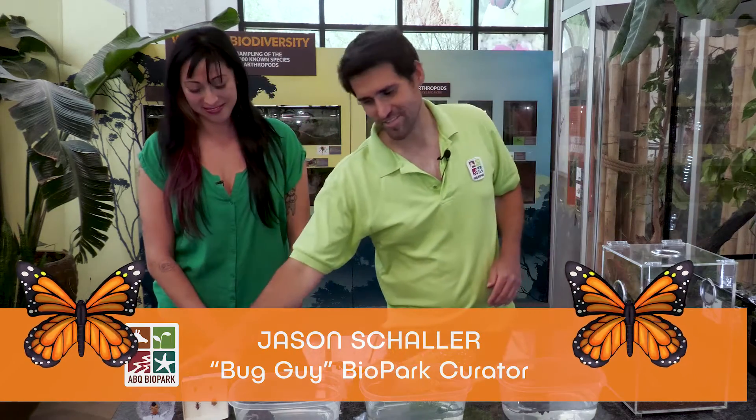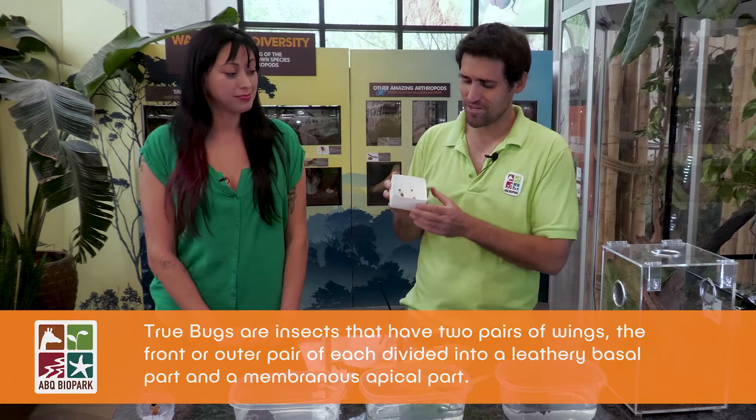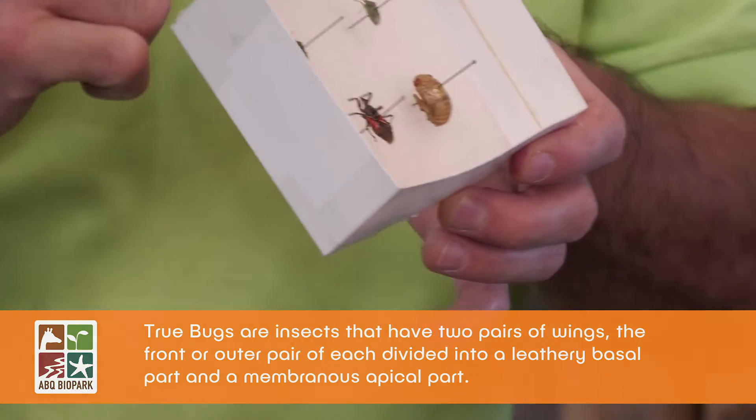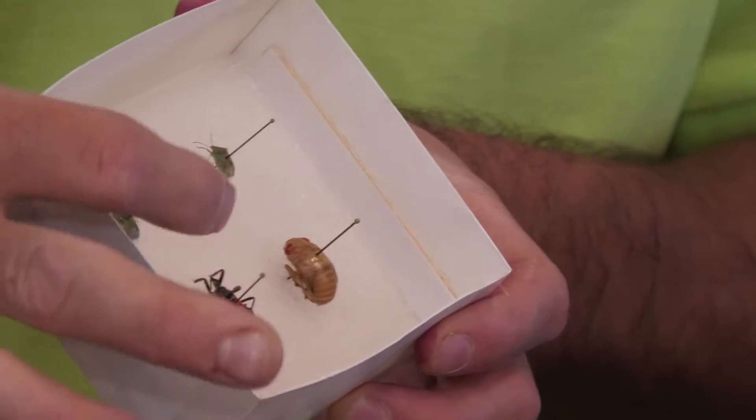Sure! So true bugs — it's kind of a funny word. I always say 'bug' means arthropod, but there is a group of arthropods that were known as bugs before people started calling everything a bug. These true bugs are the order Hemiptera. This includes things like stink bugs — these are little green stink bugs you've probably seen at your porch light, they're pretty common everywhere. And this here is a type of assassin bug, which is a predatory true bug.